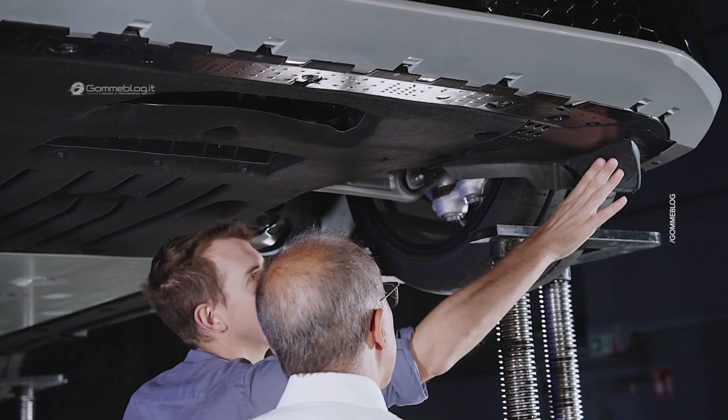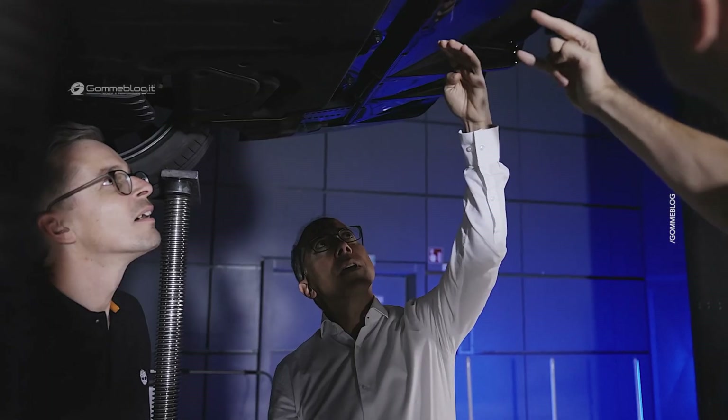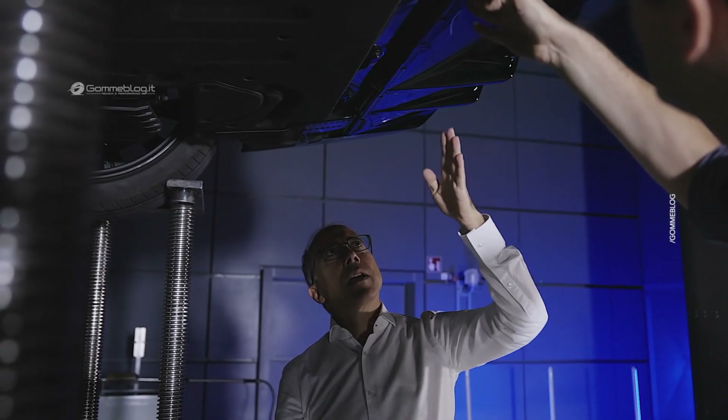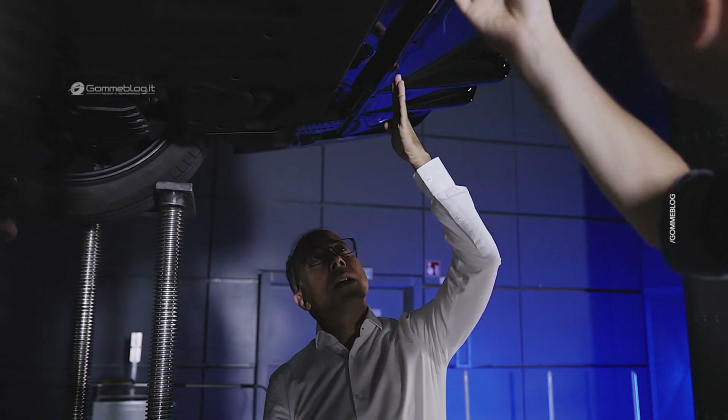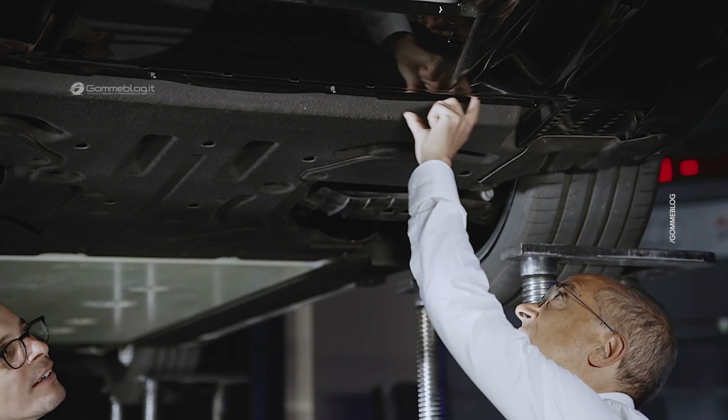The highlight of the A6 e-tron for me is of course that at the most fundamental level we've achieved a really good drag coefficient of 0.21, the best of any Audi vehicle ever. It begins with the active inlet shutters at the front of the vehicle.